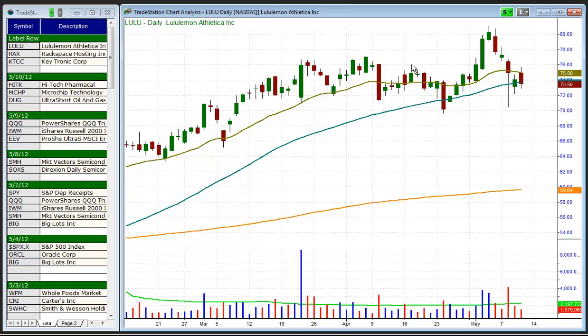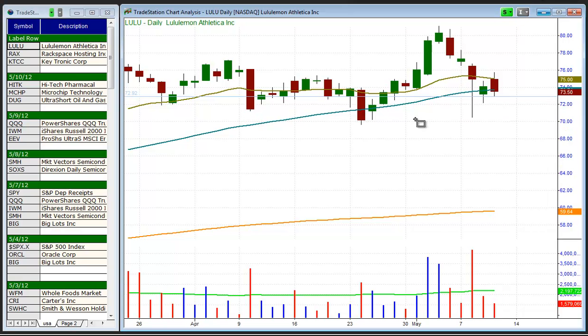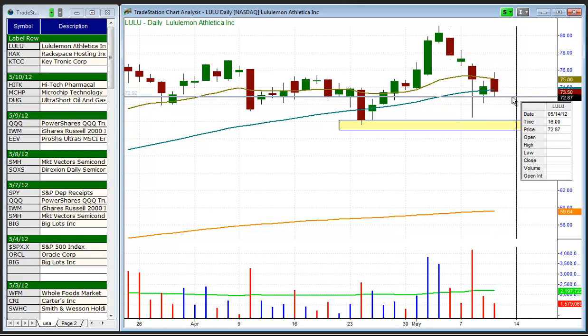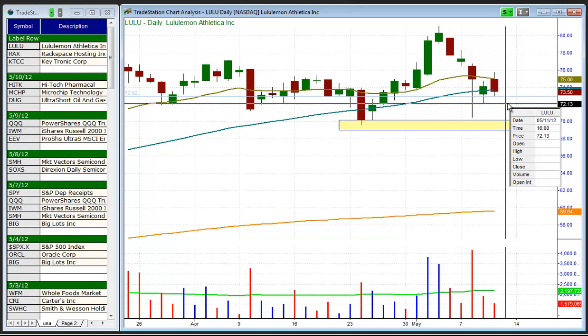What we're looking at here is LULU potentially selling off beneath yesterday's low. We look for about a quick two to three day move lower that undercuts the $70 range. You have to be very fluid on the short side with these type of setups. What I mean by that is if LULU cracks below $73 tomorrow and on Monday the market forms a bullish reversal bar and LULU doesn't get much below $72.